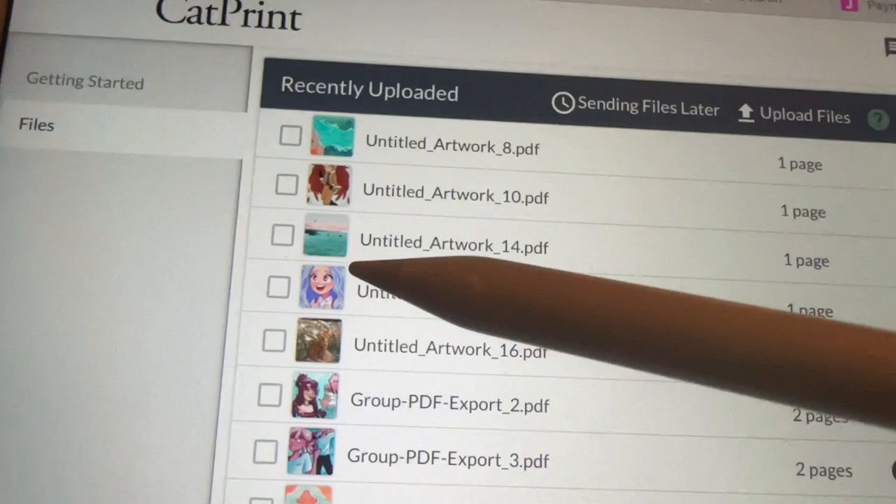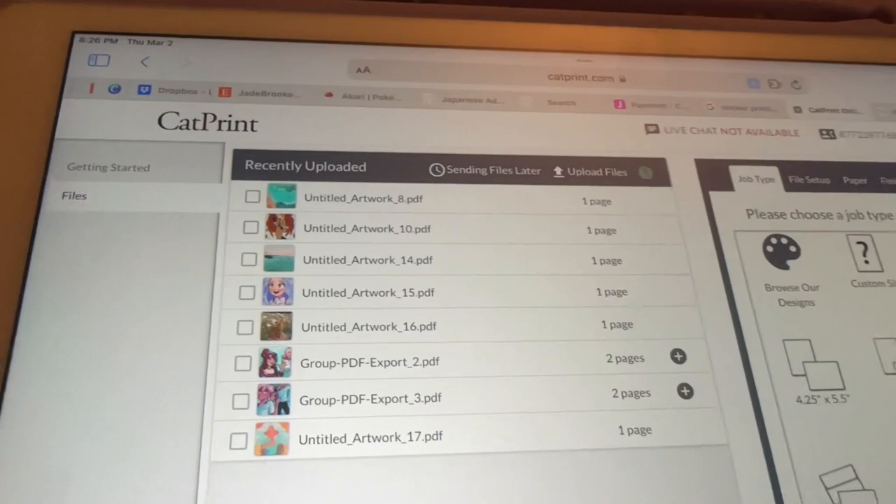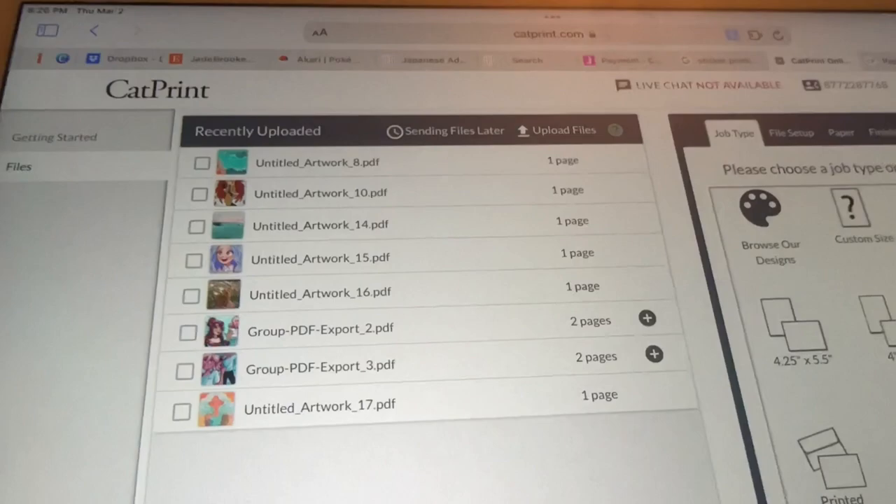So it is currently March 2nd, about 8:30 in the evening, and I am stressing just a little bit. I am trying to get a lot of prints ordered and fixed. Right now I'm actually trying to fix up some prints so that they look the best that they can — basically ordering prints and finishing them. Here are all the files I uploaded to Cat Prints, so I'm going to be ordering all of these. It's getting pretty expensive, but you gotta do what you gotta do.